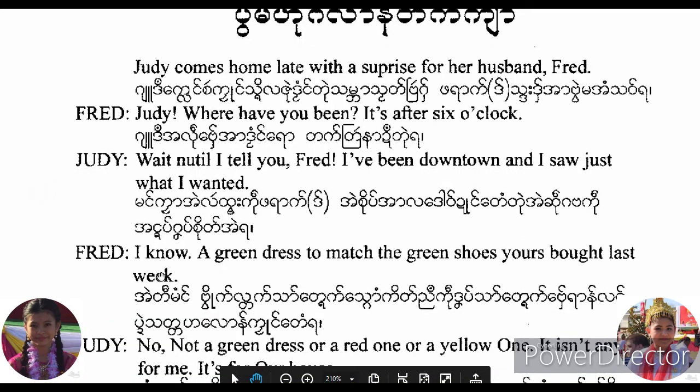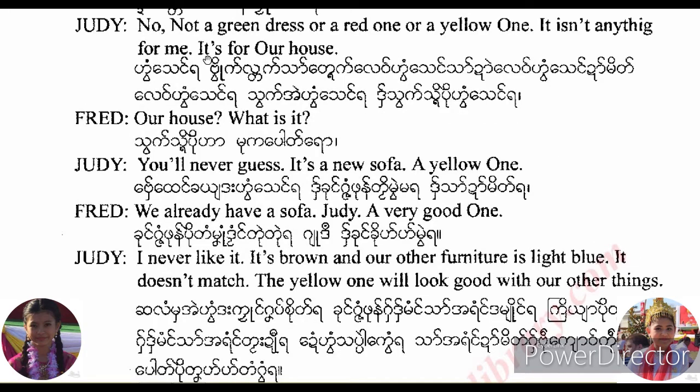I know a green dress to match the green shoes you bought last week. No, not a green dress or a red one or a yellow one. It isn't anything for me. It's for our house.